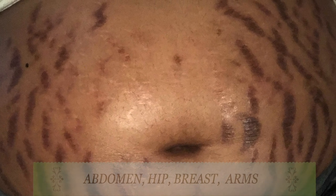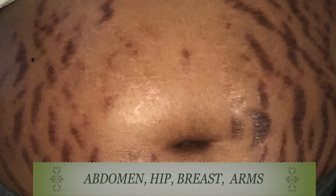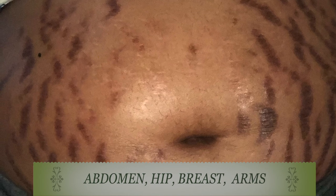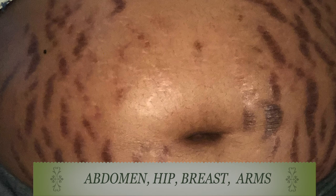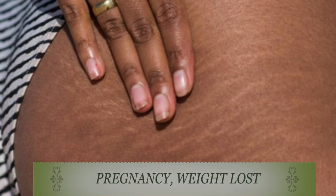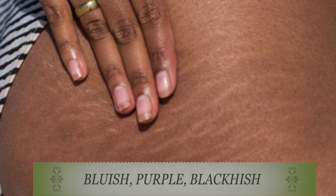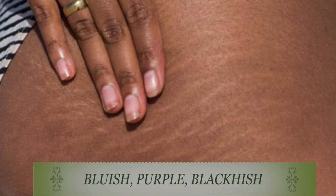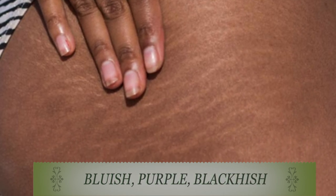Stretch marks are indented streaks that appear on the abdomen, the hips, the buttocks, the breasts, and other places on the body. People tend to get stretch marks especially during pregnancy or weight loss. Long-standing stretch marks tend to be bluish, purplish, blackish, or even greenish — they appear in a wide variety of colors, both old and new.